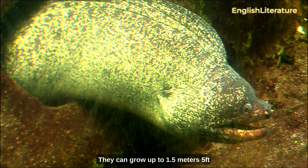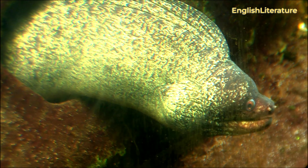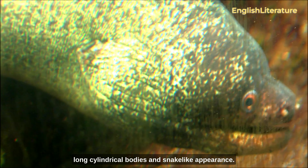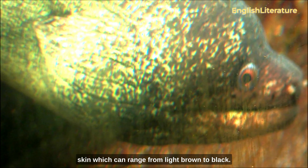They can grow up to 1.5 meters (5 feet) long and weigh up to 15 kilograms (33 pounds). These eels are known for their long, cylindrical bodies and snake-like appearance. They have a unique pattern of spots on their skin, which can range from light brown to black.